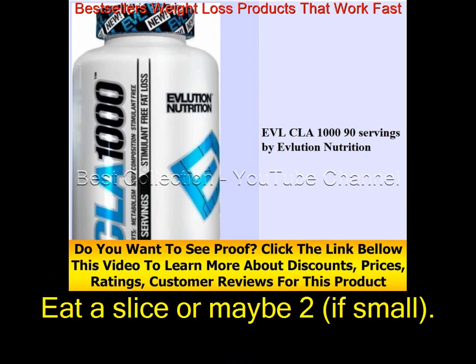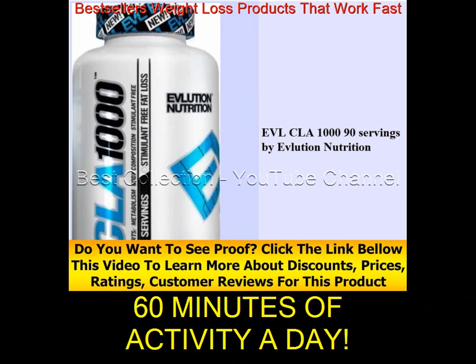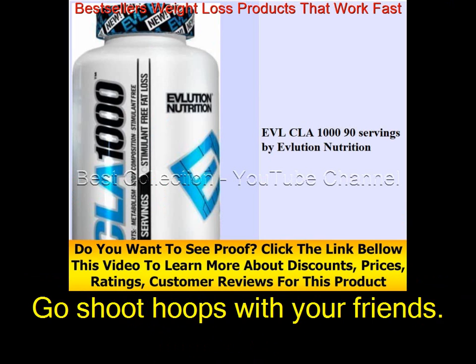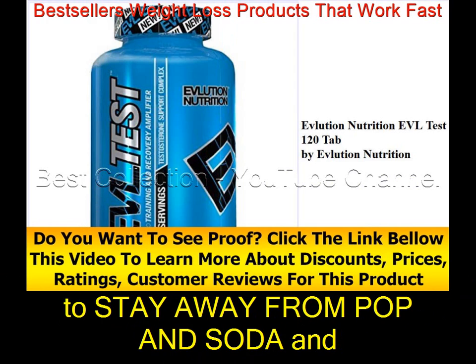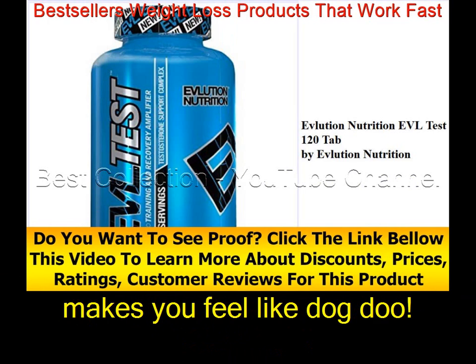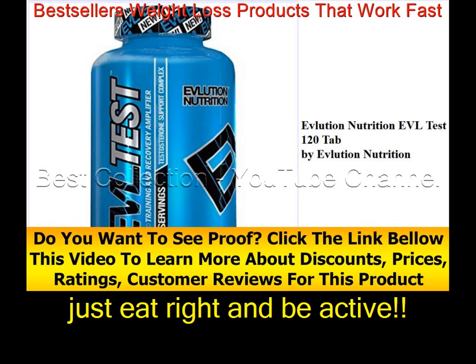Want pizza? Eat a slice or maybe two if they're small — not the whole thing. Get up and do something: 60 minutes of activity a day. Go play with your kids, go for a walk, go shoot hoops with your friends — just do something. The biggest helper for losing weight is to stay away from soda and other sugary drinks. They make you gain weight, make you feel terrible, and are loaded with carcinogens. Again, this stuff works — just eat right and be active.